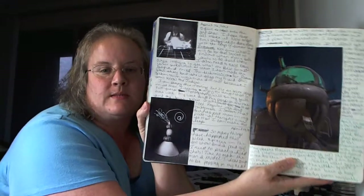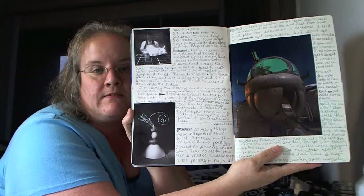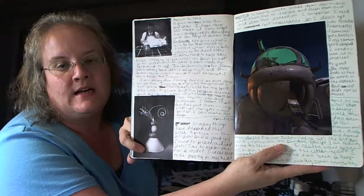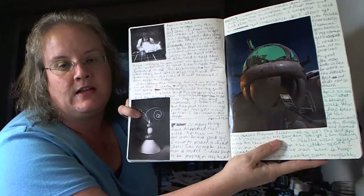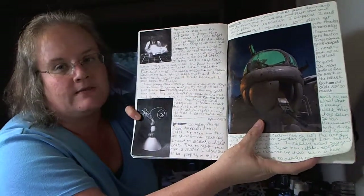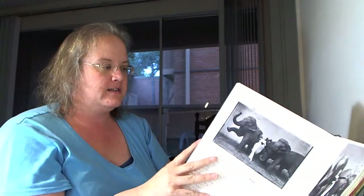This is another spread. This particular spread has to do with light and night photography. You've got a lit-up light here, and then a well-lit bowl with some squash on top, and then some light writing here. And then this is an old Russian aircraft with a flash up in the cockpit. So yeah, there's lots of things that I do.